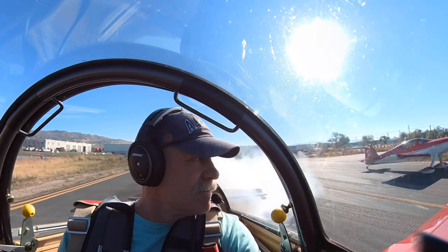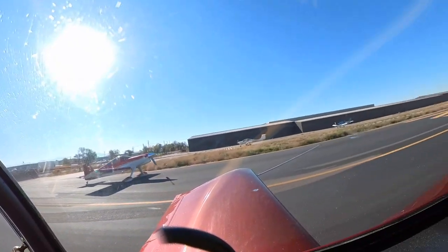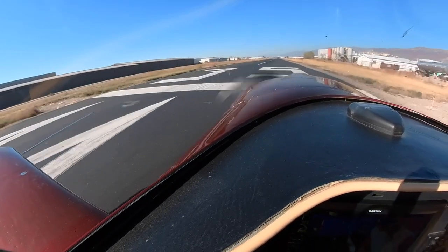Sky Park traffic, Warrior 389 Air 6, established right downwind, runway 35, full stop, Sky Park. Sky Park, rocket flight of two RVs departing 35, right crosswind departure eastbound over the mountains, Sky Park.